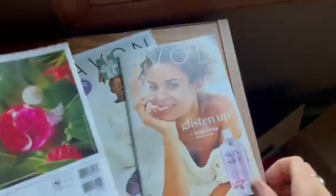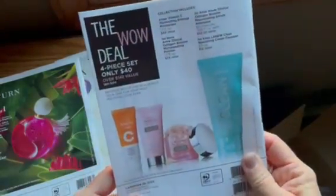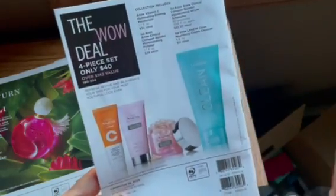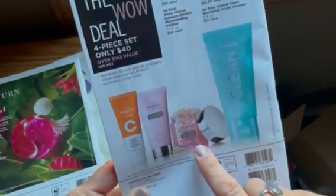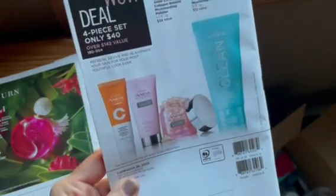The Faraway Bali is $9.99. And then in campaign 26, there's a lot of Skin So Soft on special. But if you turn to the back, the wow deal is this four-piece set, all full sizes, for $40 — which is a really great deal. I love the collagen booster ampoules; I like to use those after the retexturizing peels.